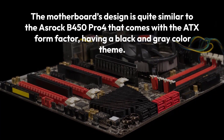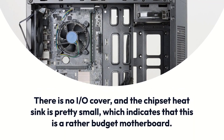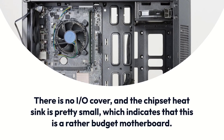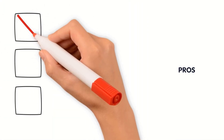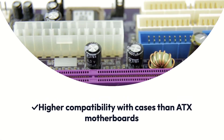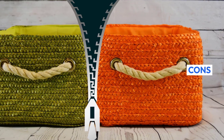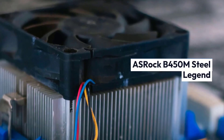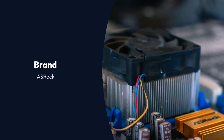The motherboard's design is quite similar to the OSHROC B450 Pro 4 that comes with the ATX form factor, having a black and grey color theme. There is no I/O cover, and the chipset heatsink is pretty small, which indicates that this is a rather budget motherboard. Pros: Superb value for the price, higher compatibility with cases than ATX motherboards. Cons: The audio chipset is subpar.